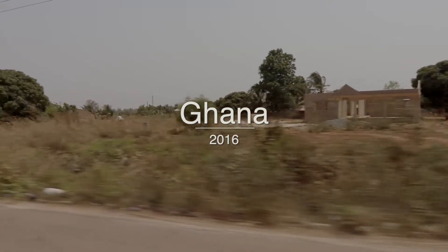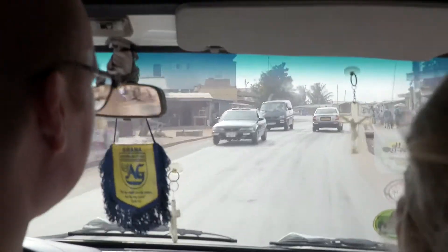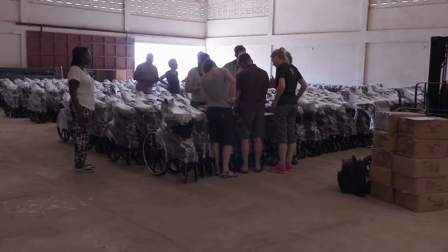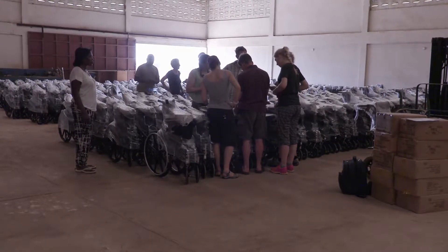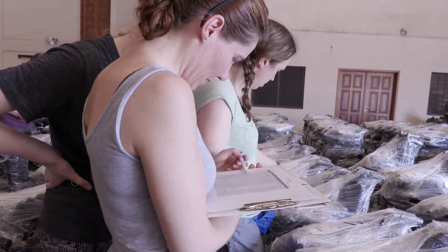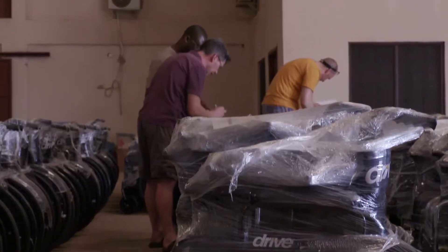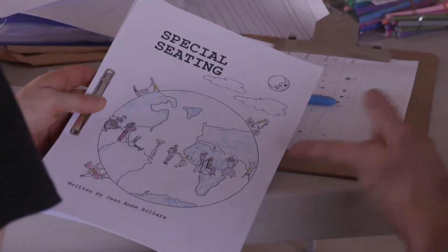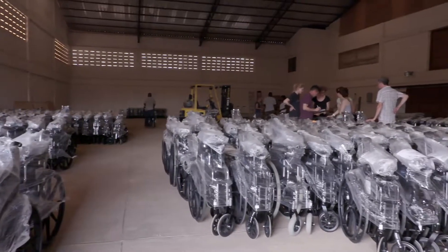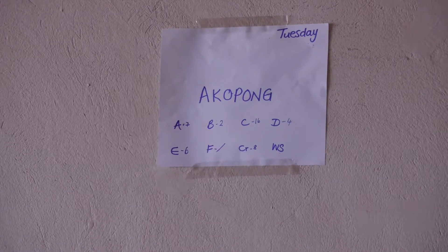This is Ghana. Have you ever wondered what happens on a Wheels for the World distribution? First, we shouldn't forget that a lot of work goes on before a team even steps foot on a plane — from reconditioning wheelchairs to transporting them in a container halfway around the globe. The team's first day often involves lots of sorting and organization, often meaning physically emptying wheelchairs from the shipping container.